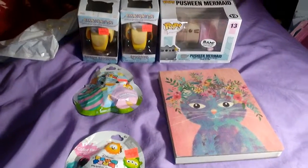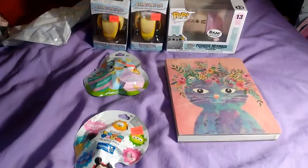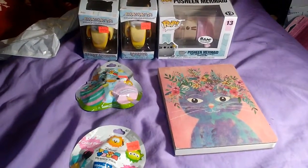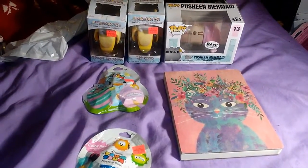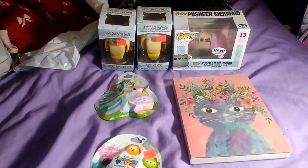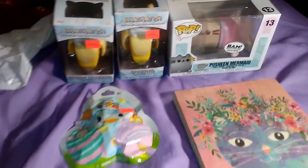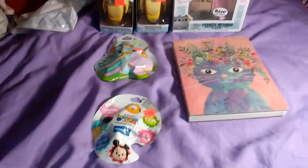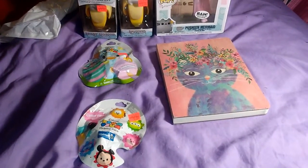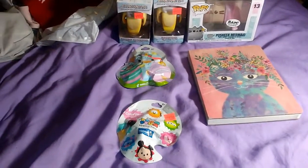Hey guys, welcome to our video. This one's kind of weirdly placed because it's late at night and my normal place is kind of in need of being cleaned up, so I went to show you what I got at Books-A-Million and Martin's and have an opening. I'll adjust this so I can open these for you.